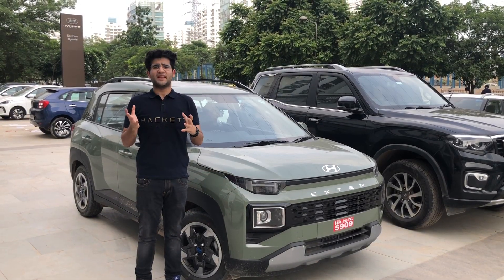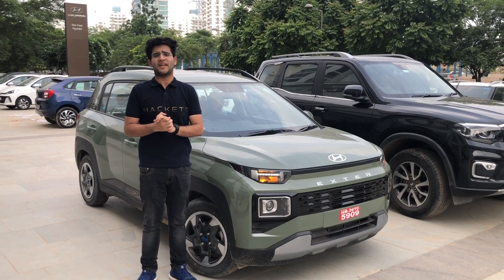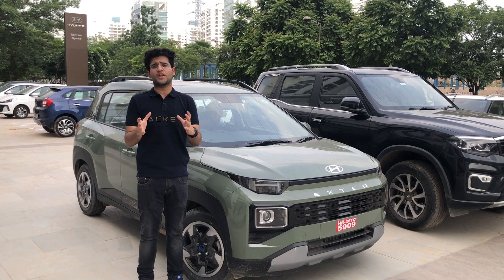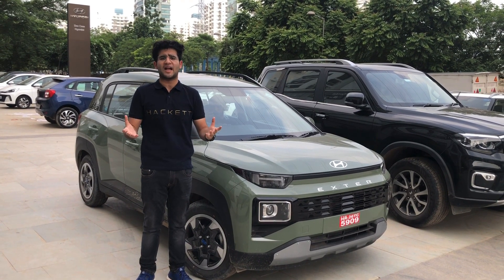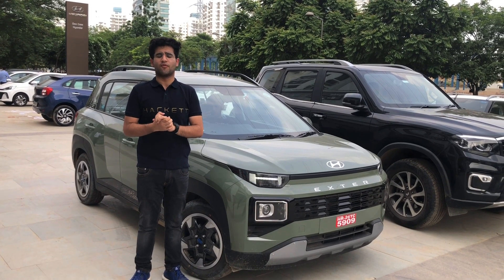That was the Hyundai Exter SX CNG variant review. You can follow me on Instagram at the_car_show_by_arjoli. If you want to buy, contact details are in the description box for the best deals and best service. Thank you so much for watching.